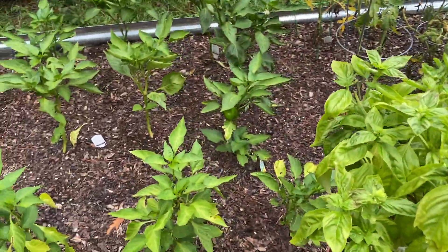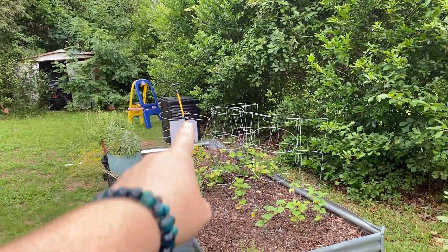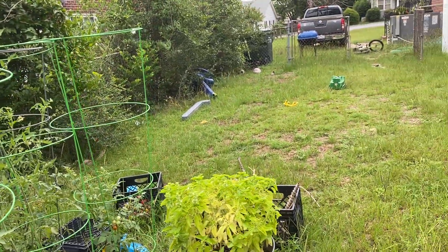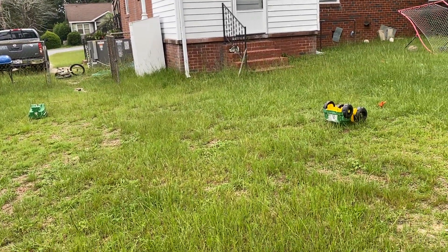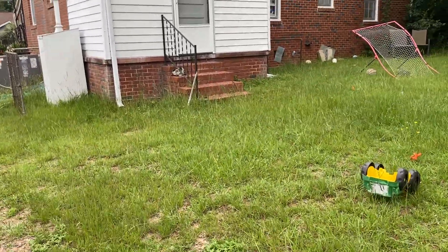I would love to have like two more beds — I would put one right there and then one back there, probably scooted over because of the compost bin. There's a bumblebee over there — let's see how close I can get to the bumblebee.